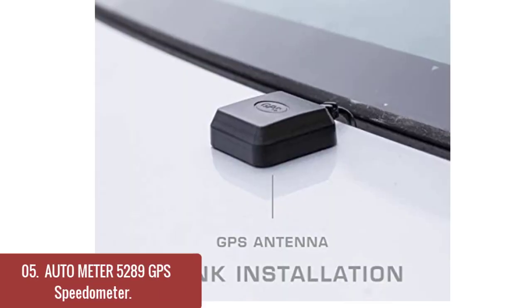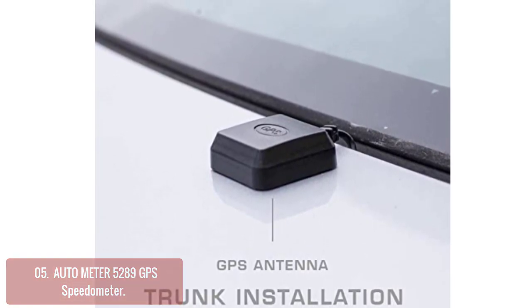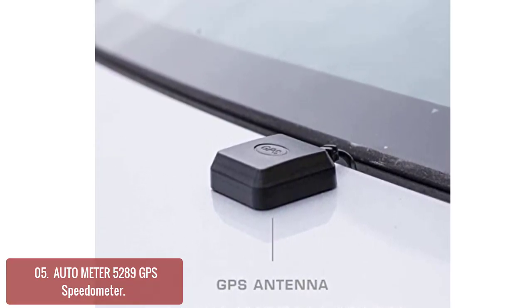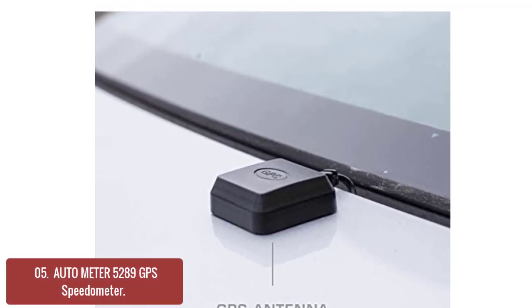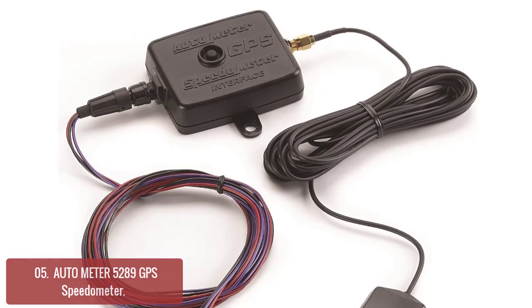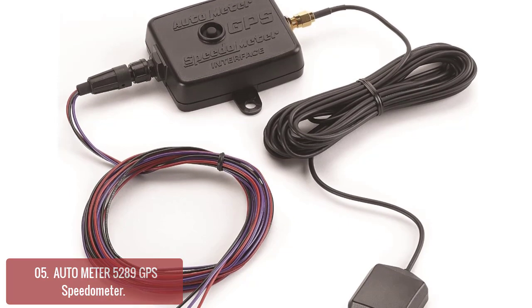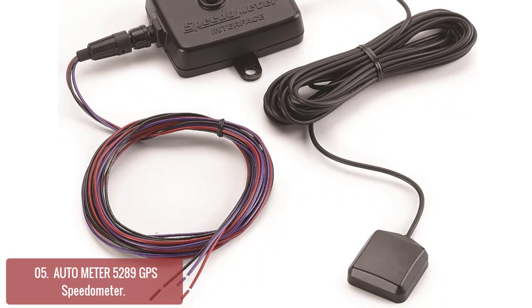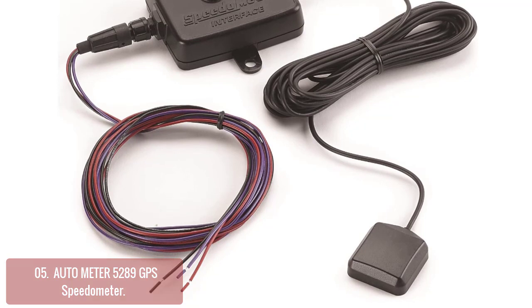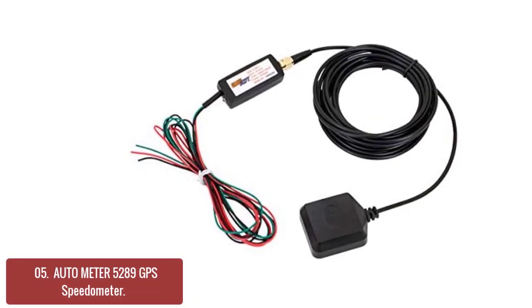List number 5: Autometer 5289 GPS Speedometer. The Autometer 5289 GPS Speedometer delivers a lightning-quick 10 Hz signal update rate to provide you with the fastest possible solution. The fully programmable module is sealed against water and dust, making it ideal for use in wet environments or off-road applications. With the 6-foot wiring harness included, installation is simple with no external hardware required.